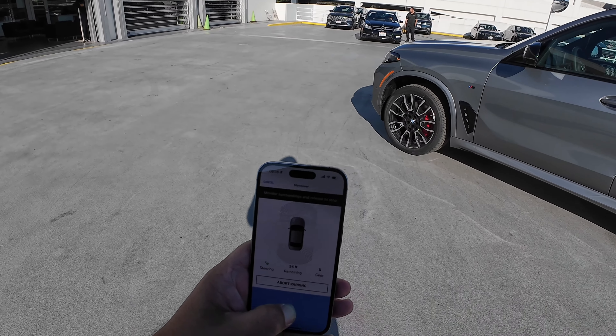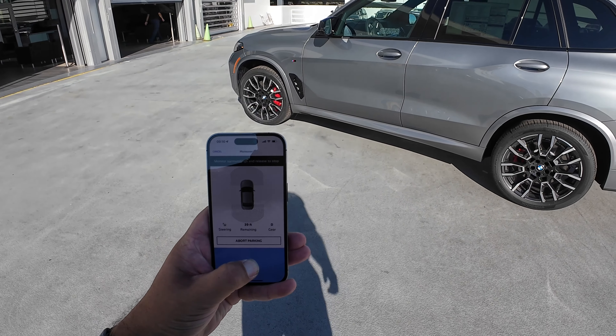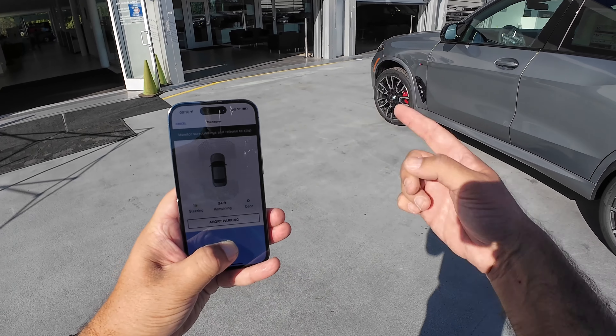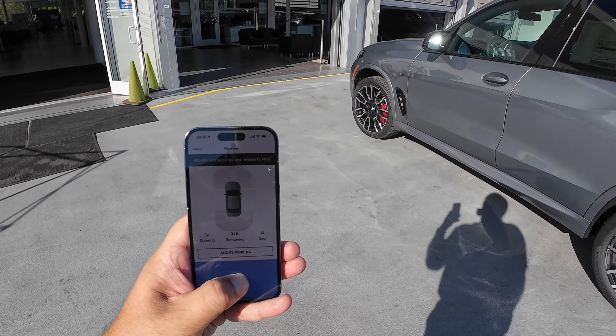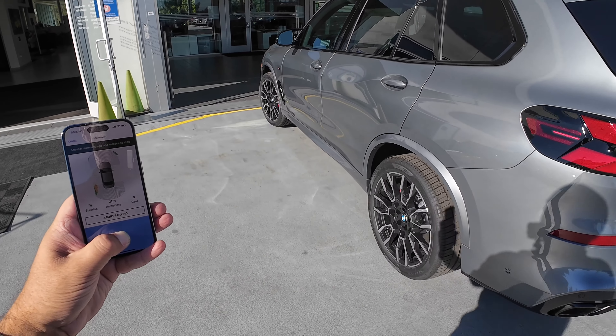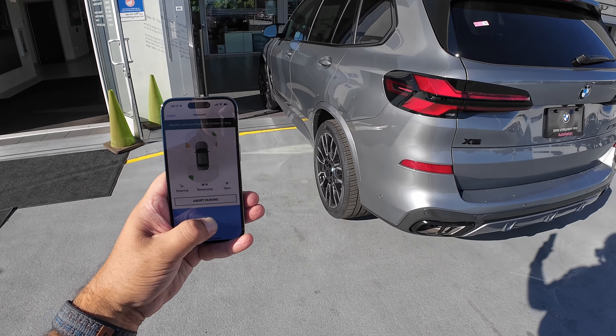We've got about 70 feet left to go, down to 60. Of course, you will have to monitor the situation and make sure no one is walking in front of the car. I had to abort that because a co-worker closed the garage, but it's now back open — 30 feet to get in. The car is doing it all by itself.